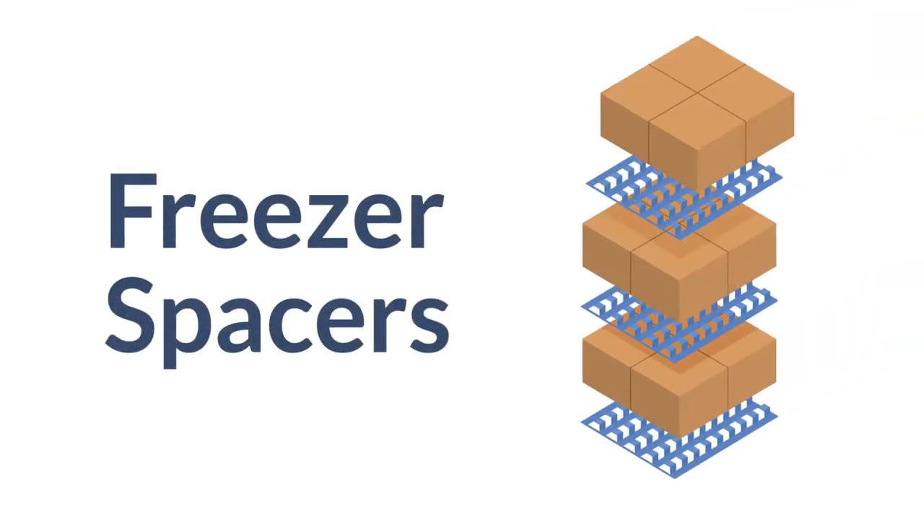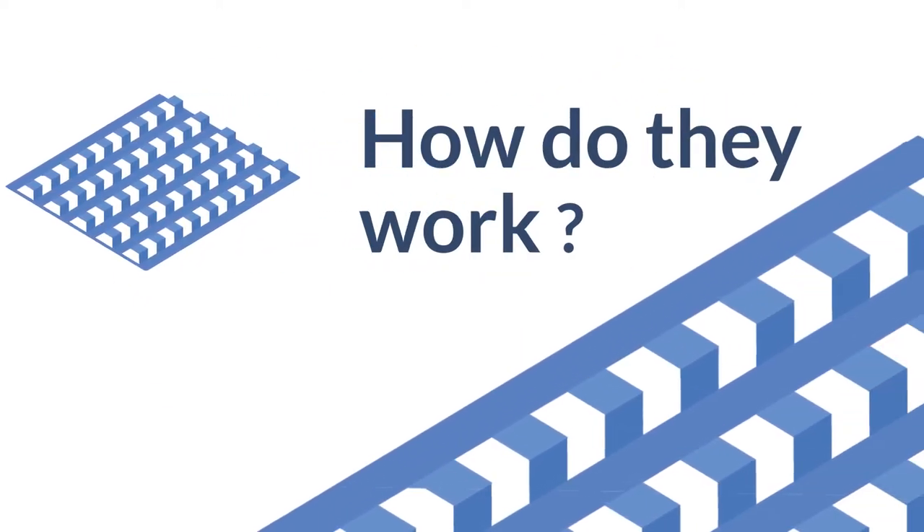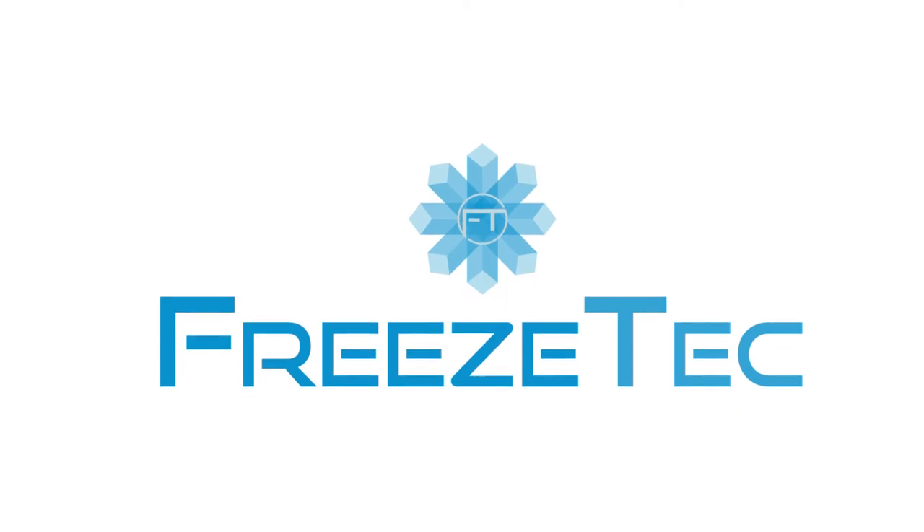Freezer spacers are widely used when blast freezing food, but how do they actually work to shorten your freezing time and what sets FreezTech spacers apart?